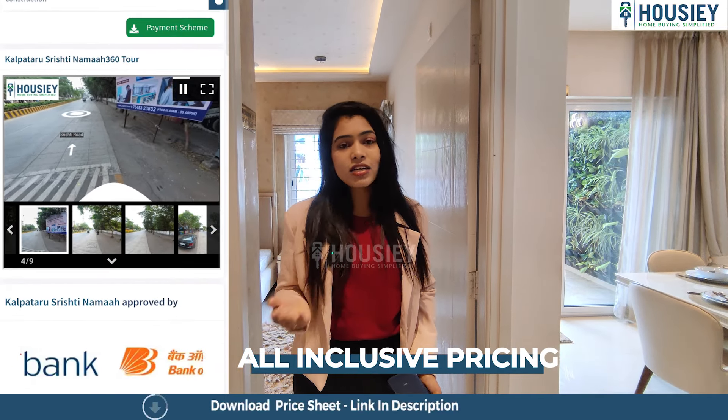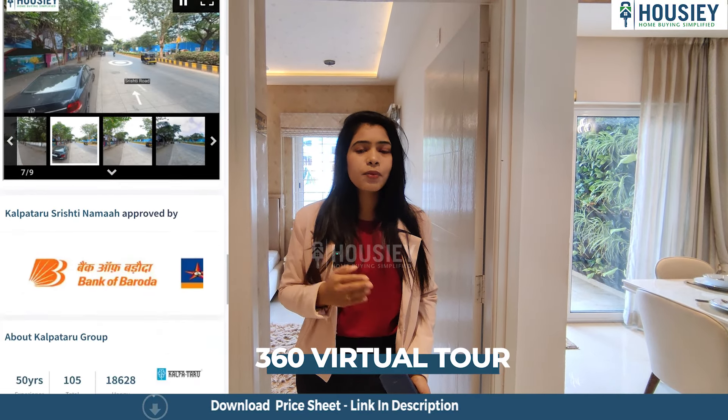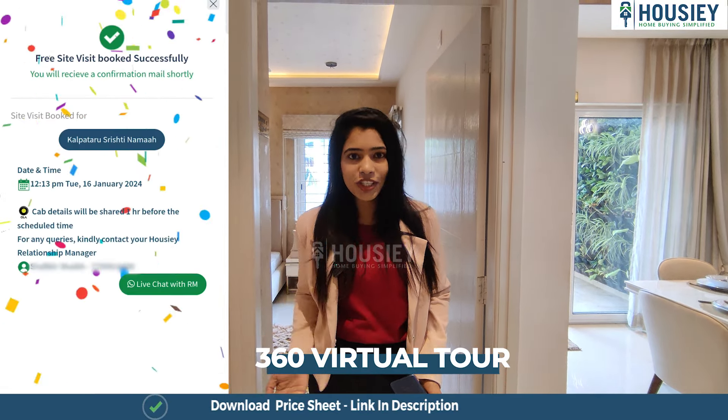Howzee is one such platform where the listing is done directly by the builders. So hurry up and go book your dream home directly with the builders through Howzee.